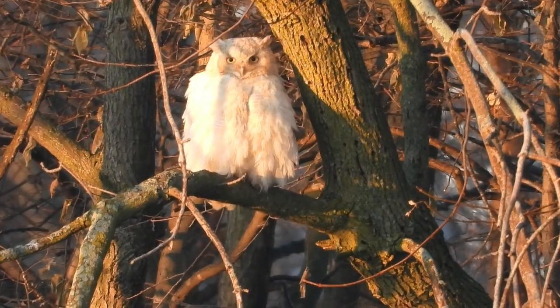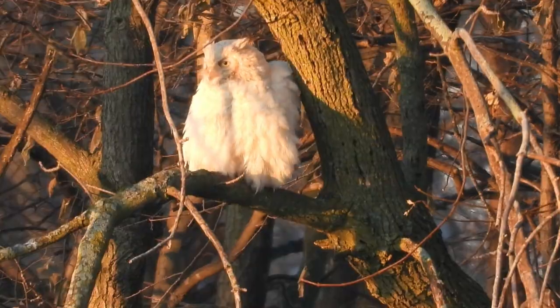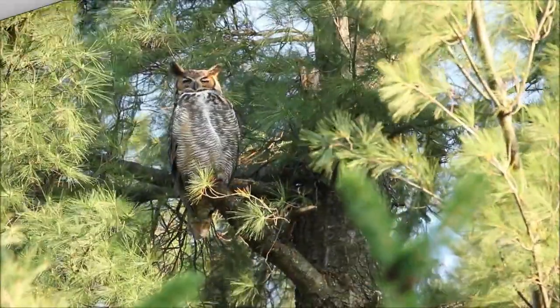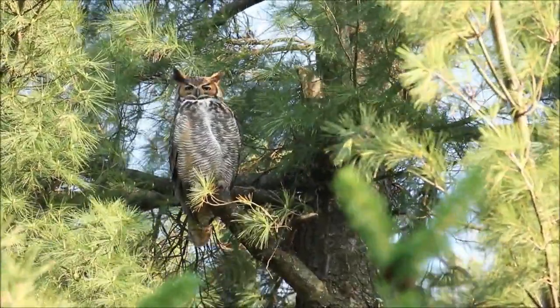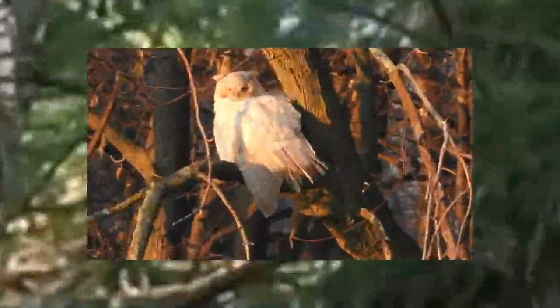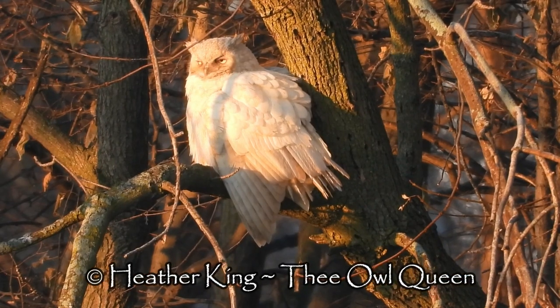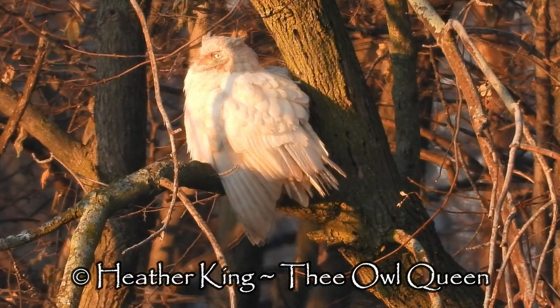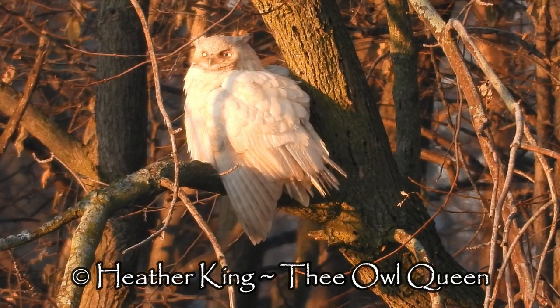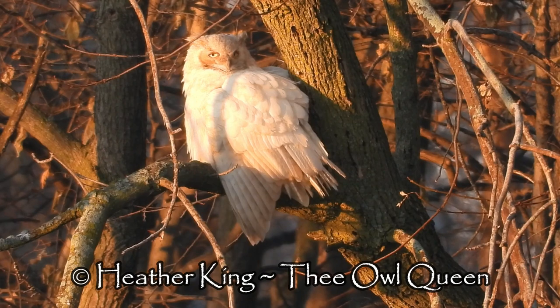I wanted to show you the difference between the leucistic great horned owl and the regular great horned owl, which are found all over North America. They refer to them as the tiger owl and the hoot owl. The leucistic great horned owl has a loss of pigmentation which results in white skin, feathers, cuticles, pale talons, and beak. It has yellow eyes.